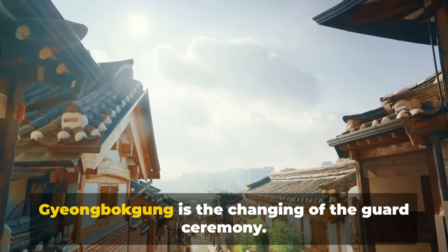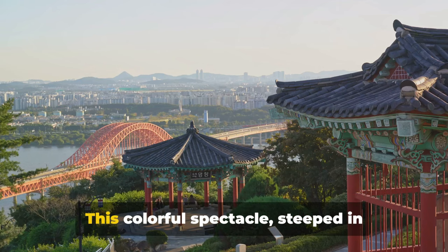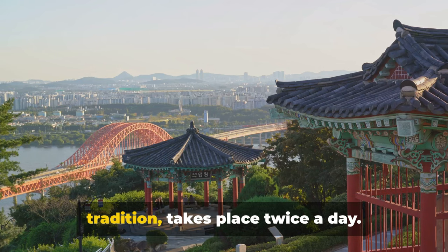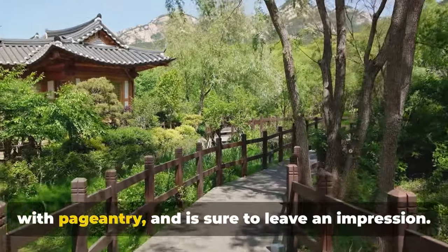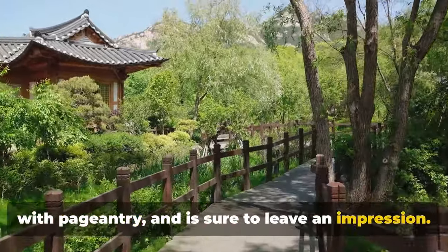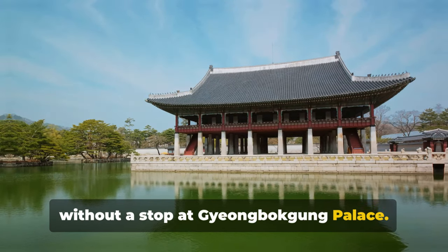One of the highlights of a visit to Gyeongbokgung is the changing of the guard ceremony. This colorful spectacle, steeped in tradition, takes place twice a day. It's an experience that blends history with pageantry and is sure to leave an impression. A visit to Seoul wouldn't be complete without a stop at Gyeongbokgung Palace.